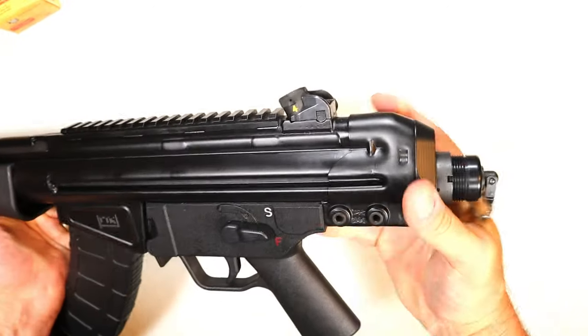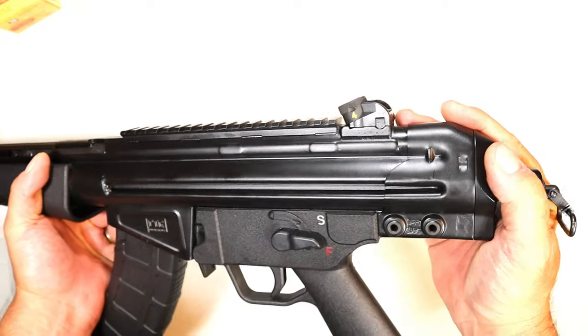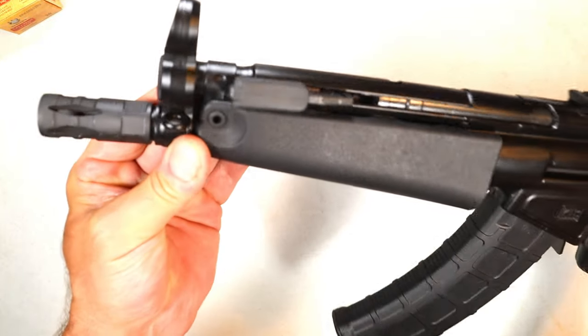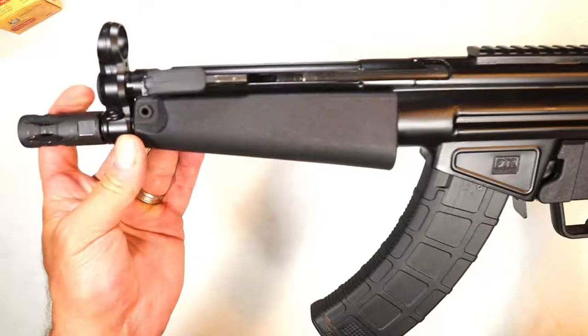The pistol brace addition with the buffer tube would be a nice touch, no doubt about that. It has an eight and a half inch barrel. There is the flash hider — you could take that off and run a can, which would definitely be a good choice.